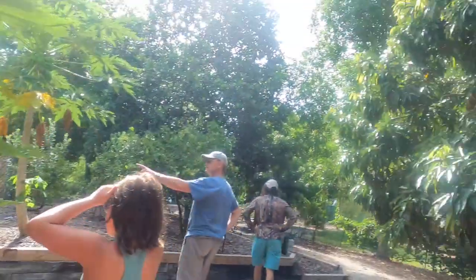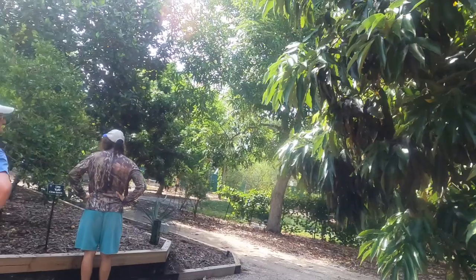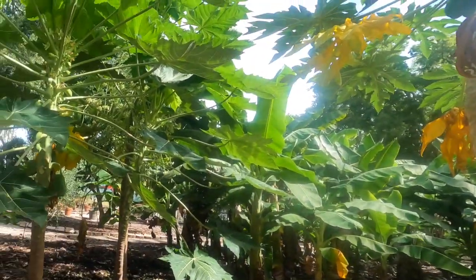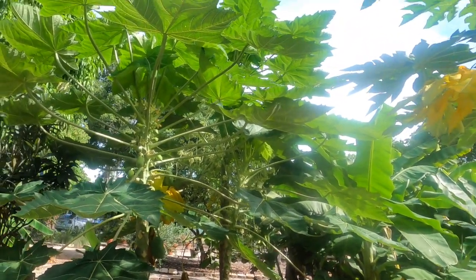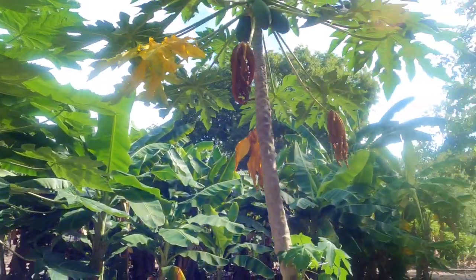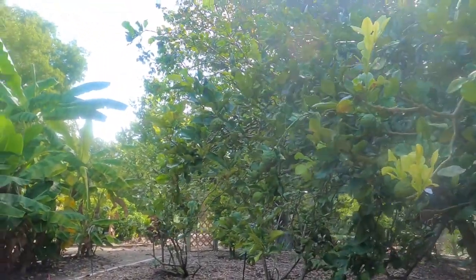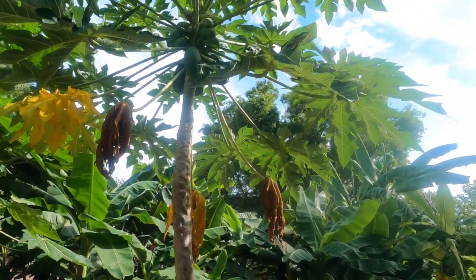And this is the mango tree. This is your soursop — yeah, soursop. That's your papa's favorite. It's still raw. I want to smell it. Can I smell it? Papaya.